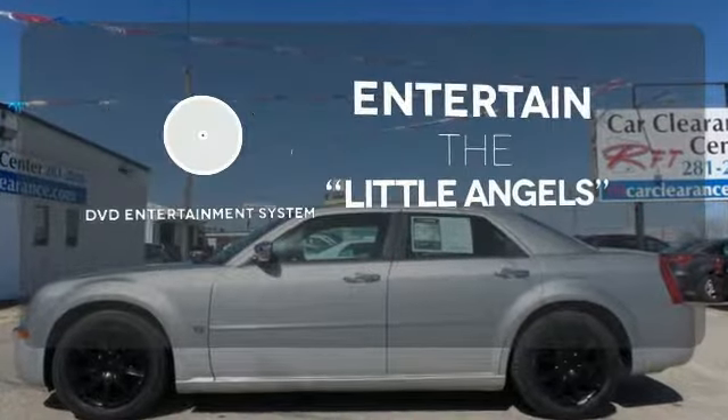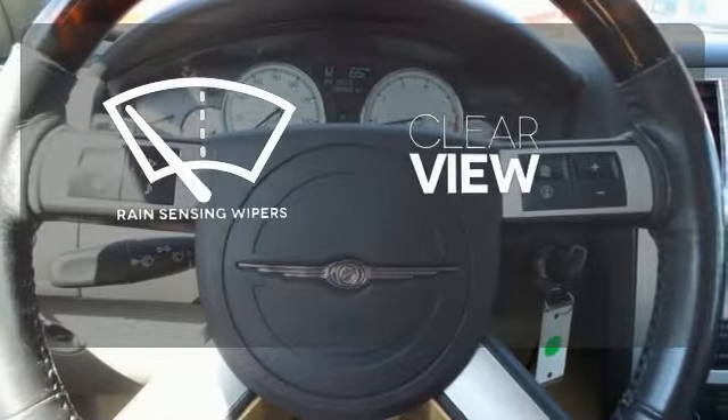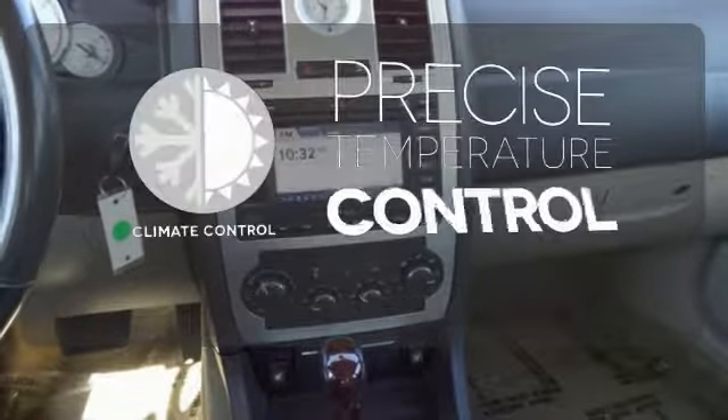The DVD entertainment system is perfect for your sweet little angels. Keep your attention where it's needed and let the rain sensing wipers maintain a clear view. Select the perfect temperature with the climate control.